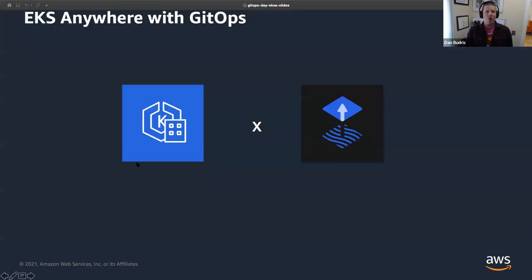EKS Anywhere with GitOps — we use Flux under the hood to enable that GitOps experience for our users. At its heart, EKSA is a set of Kubernetes CRDs and a controller which takes those CRDs and moves the cluster toward their declared state. When you define an EKSA cluster and say you want 10 worker nodes, the controller watches that CRD and scales up your cluster to match. With Flux under the hood, we have Flux continuously monitoring the configured Git repository for changes to the cluster configuration file and syncing that back to your cluster.